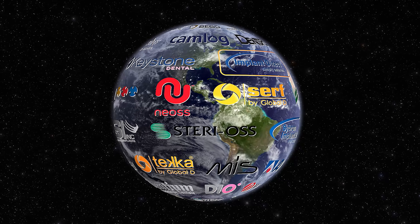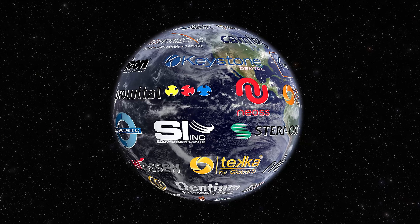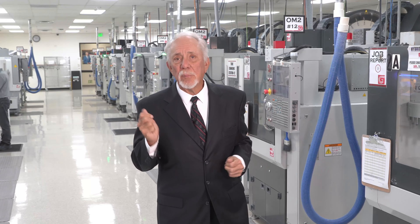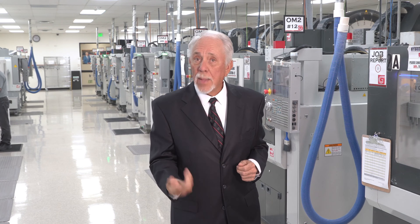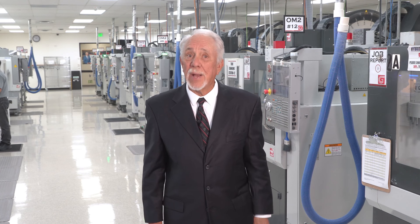There are arguments for various prosthetic connections, but they've all been shown to work very well. Worldwide, there are several hundred companies producing implants. Why are there so many companies in the implant business? The cost of manufacturing is so low and their sales price so high, it attracts investors like bears to honey.